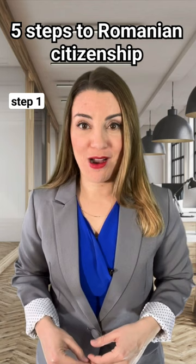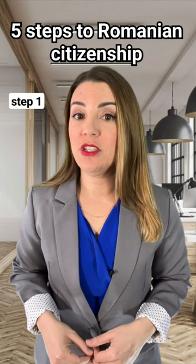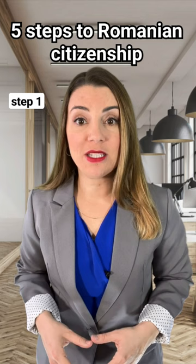After that, we carry out the lawyer's submission of your documents to the Ministry of Justice of Romania. Later, the following documents will also be required.